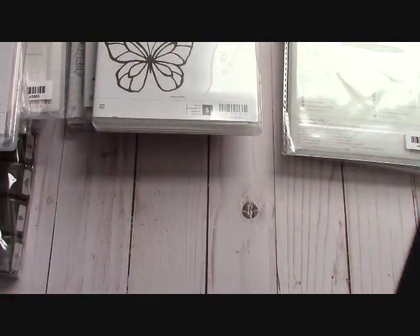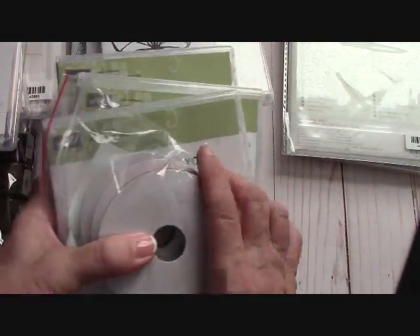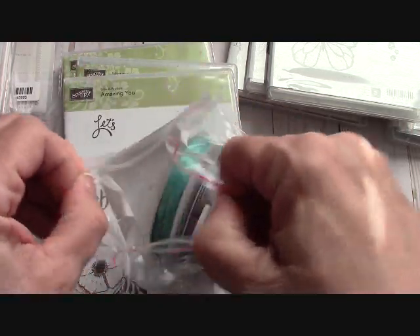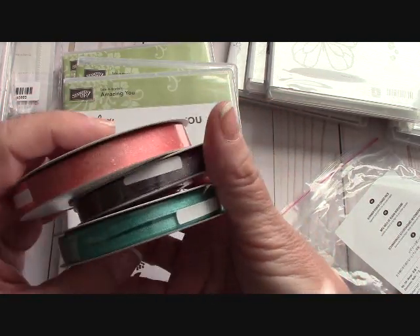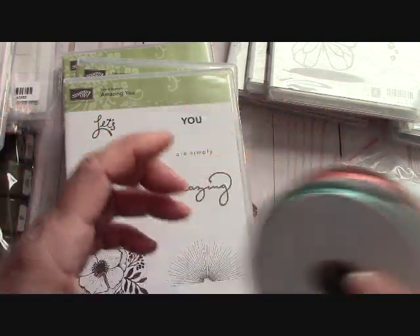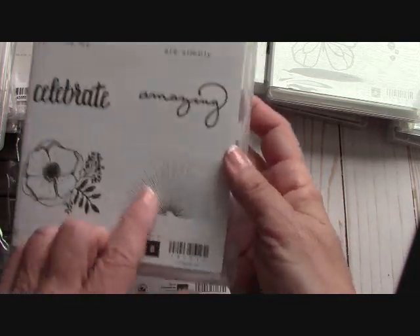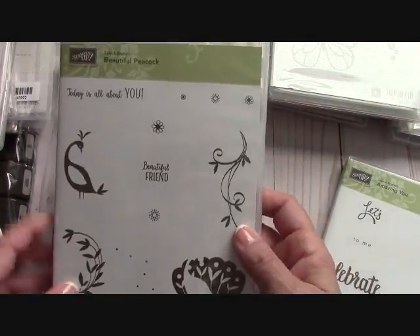Now, for every fifty dollars in product you get free items — here are my free items right here. They are full-size stamp sets. Look at this ribbon — a shimmer ribbon combo pack in some pretty colors. It has a little bit of gold shimmer in them, very pretty. And then I got this Amazing You celebration stamp set for free. I love this burst, this beautiful peacock, this beautiful 'friend' sentiment.